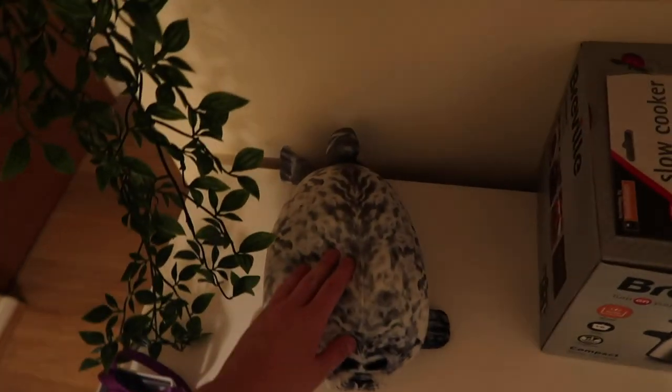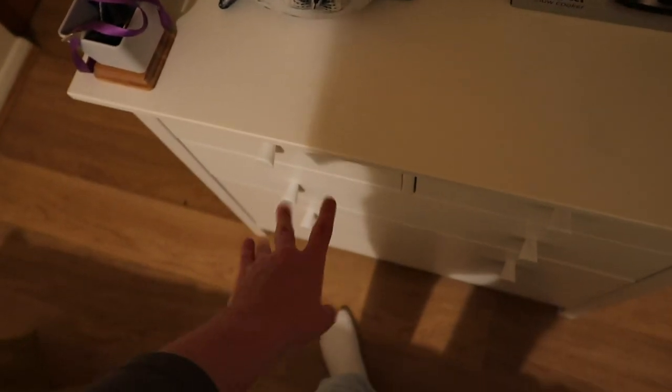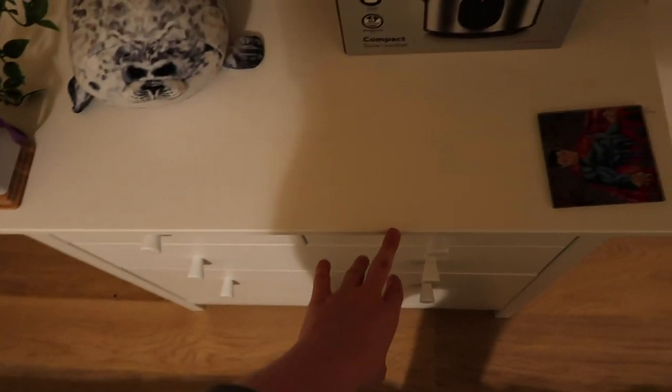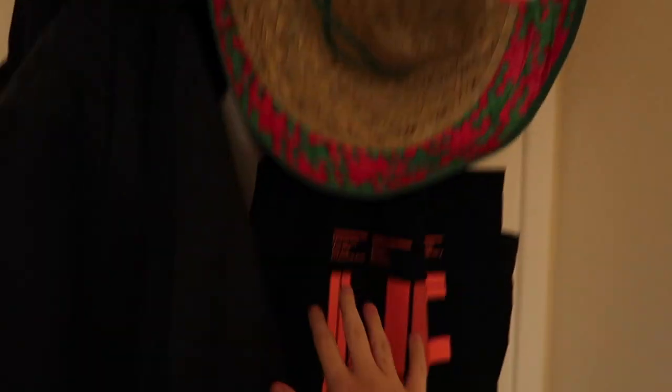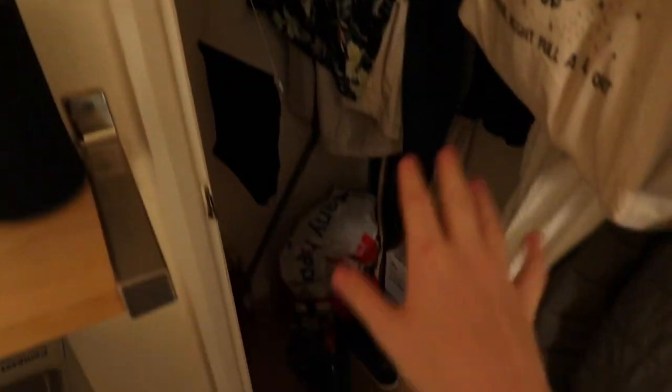We've also got this little squishy seal and a coaster, and then in here is just all my clothes — underwear, hats, gloves, swimming costume, and then shirts and trousers. Then we've got where I hold my keys. We've got my sombrero, some bags, my coat, and in here is my cupboard. I've stored quite a lot up here — extra bits, clothes, shoes, bags, coats, and dressing gowns.